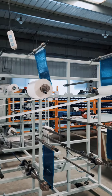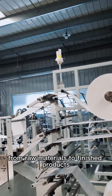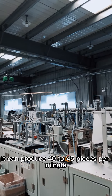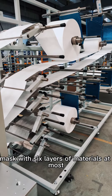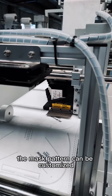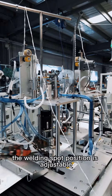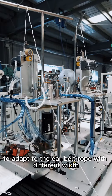One-person operation, fully automatic from raw materials to finished products. It can produce 40 to 45 pieces per minute. Mask with six layers of materials at most. The mask pattern can be customized. The welding spot position is adaptable to the ear belt rope with different widths.